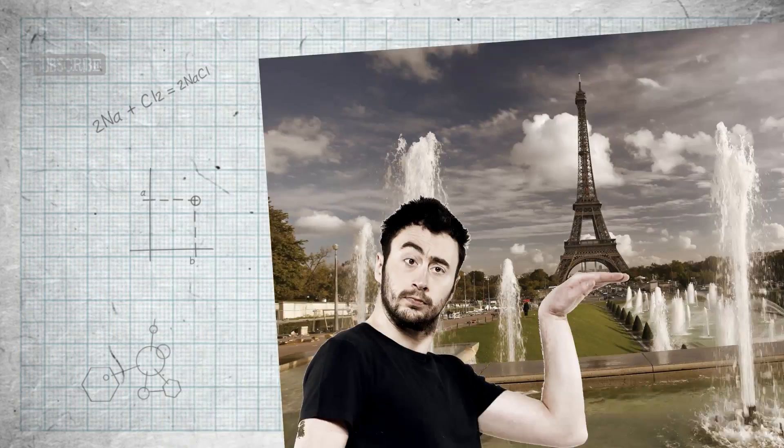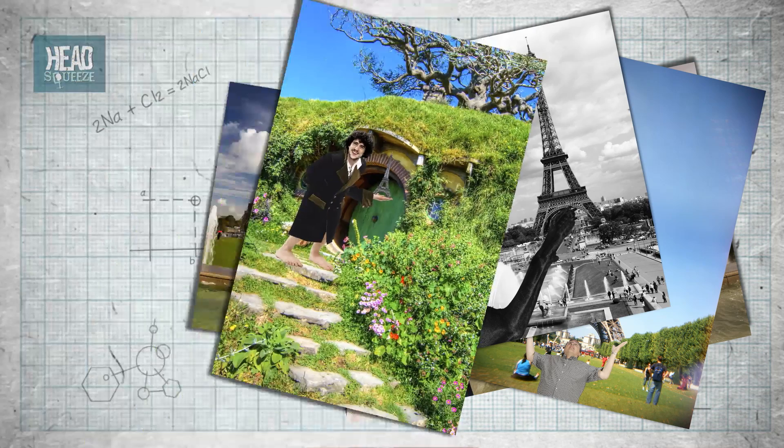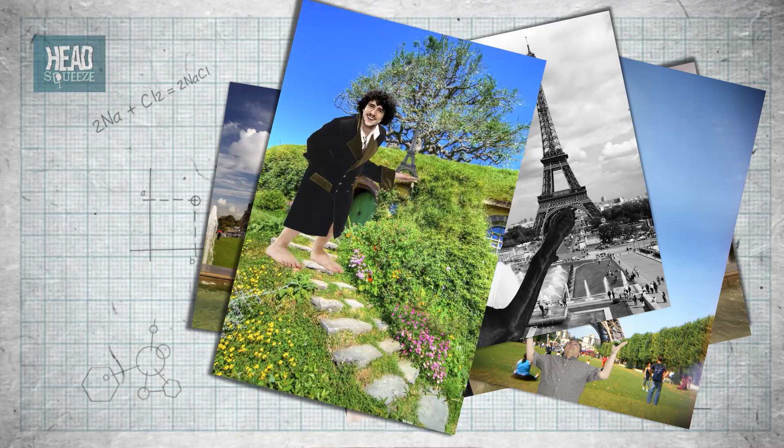And this leads us on to perspective. How big we see something obviously depends on how big the thing physically is and how far away it is. As Father Ted succinctly puts it: these are small, but the ones out there are far away. This has led to thousands of hilarious Instagrams of people holding the Eiffel Tower in their hands and even brought hobbits to the silver screen — so-called false perspective. The key to perspective is angles, because that's how we perceive how big something is in our field of view, and there's a mathematical expression for this we can put to use for Ben's question.